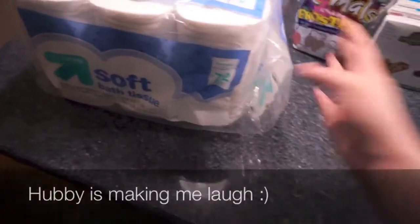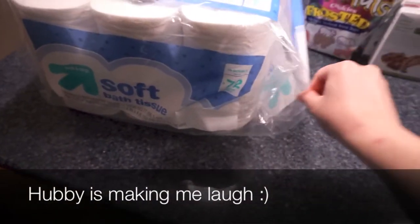We're gonna need toilet paper in the near future, so I got a big thing of toilet paper.